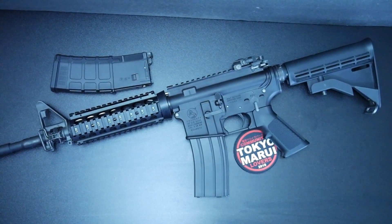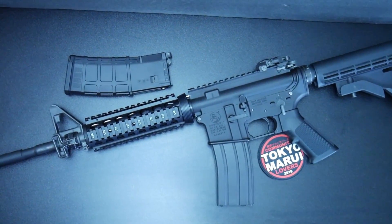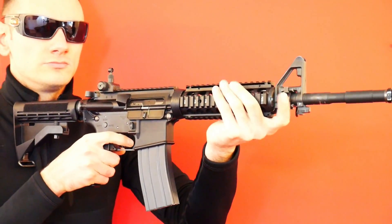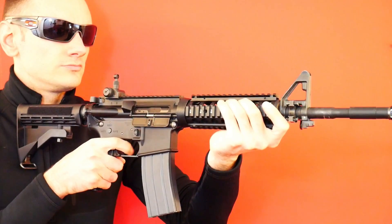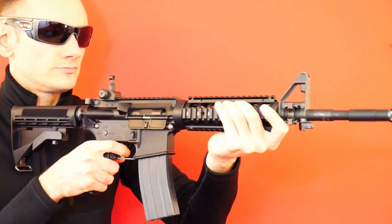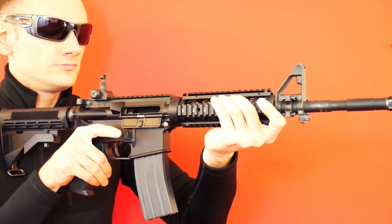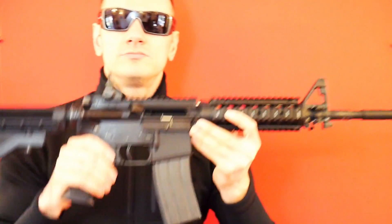I've used it many times on the field and it's nothing but impressive right out of the box.